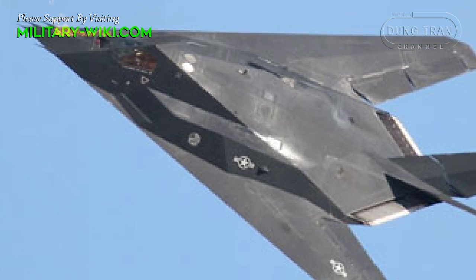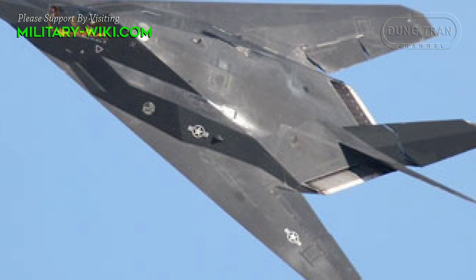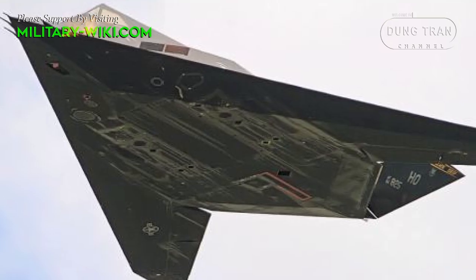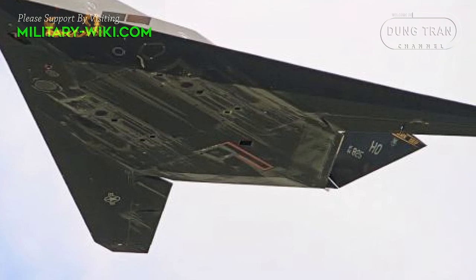In order to be classified as a fighter and carry that F- prefix, the plane usually needs to be designed specifically to be capable of engaging other aircraft in the battle space. The F-117, however, was built specifically for engaging ground targets under a shroud of secrecy.